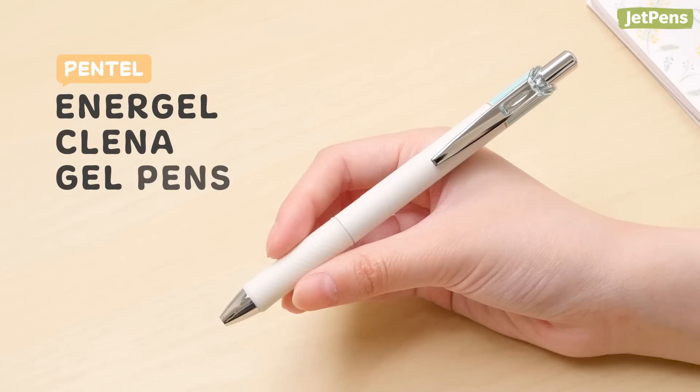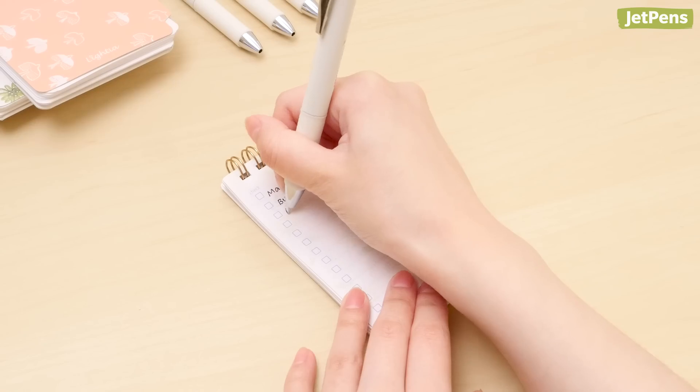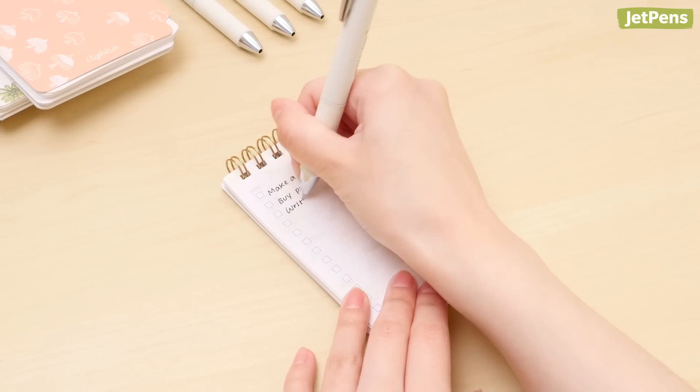The Pentel Energel Klena pairs sophisticated pastel pinstripes with sweet body colors. And it doesn't just look good — this pen uses the popular Needlepoint Energel refill for super smooth writing.